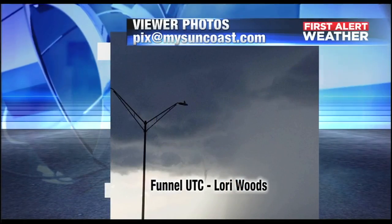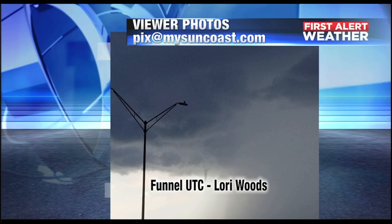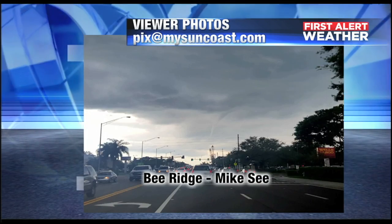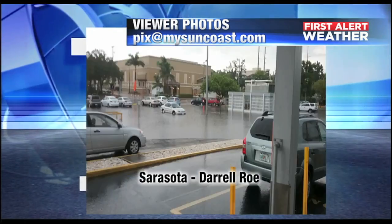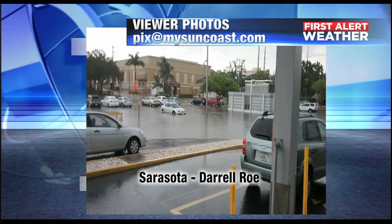We had some big storms earlier today. In fact, one spawned a funnel cloud — you can see it right here. This is from the UTC mall. Lori Wood captured this one looking off toward the west. That funnel cloud eventually turned into a waterspout. Also, Bridget Mike C was also looking to the southwest, spotting that funnel cloud in the ominous-looking sky.